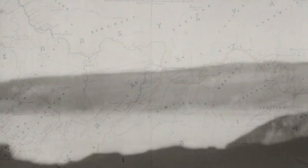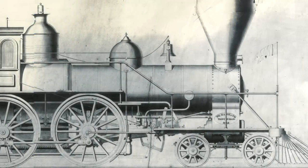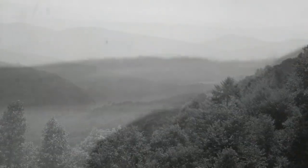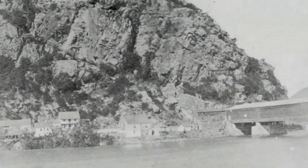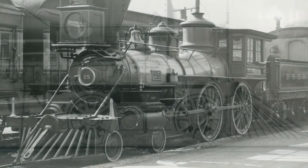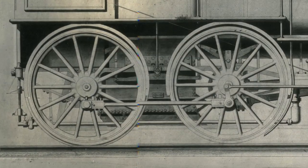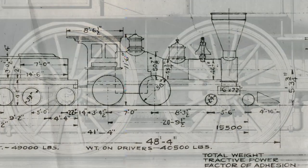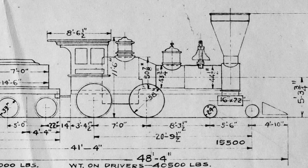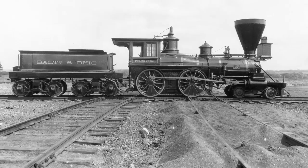Between 1830 and 1855, the Baltimore and Ohio Railroad increased its track mileage from 13 to 411 miles. New locomotive designs were tested and improved to meet the increasing demands of longer distance travel and steeper grades throughout the mountainous regions of western Maryland and Virginia. The most popular type of passenger locomotive in the 19th century had a wheel arrangement of four leading wheels behind the cow catcher, four large driving wheels, and no trailing wheels beneath the engineer's cab. Known as a 4-4-0, this locomotive wheel configuration was nicknamed an American type.